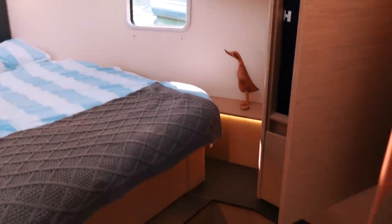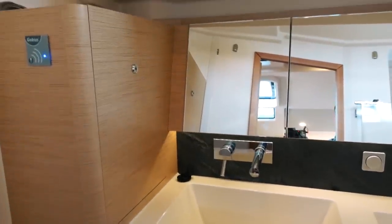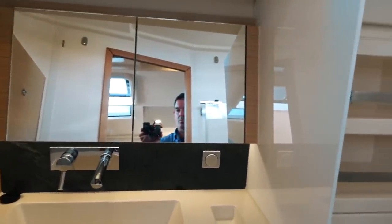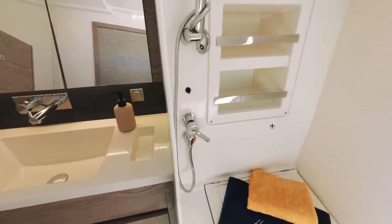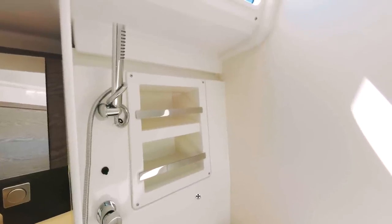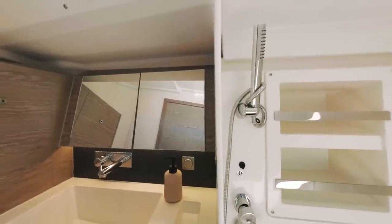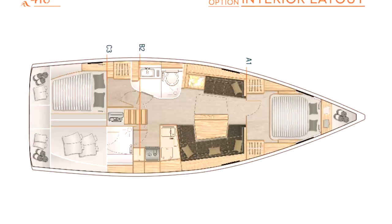The main heads is opposite the galley, coming off the saloon. It's quite nice with good storage, but there is no separate shower stall. For those for whom this is a priority, that's an issue — I do like a separate shower stall as it keeps things neat and reduces cleaning. That said, I wouldn't expect one on a boat of this size; above about 44-45 feet is where you'd expect that. It is worth noting you can option a layout that gives you a separate shower stall next to the galley.